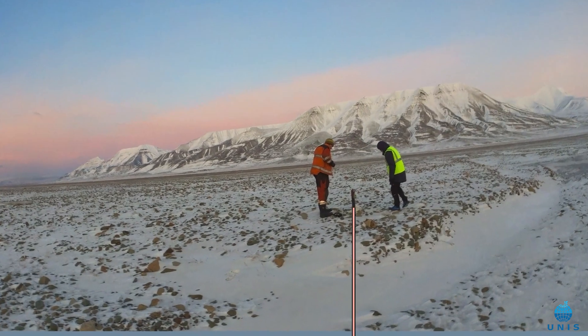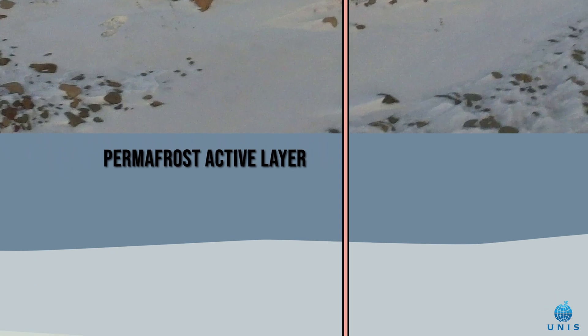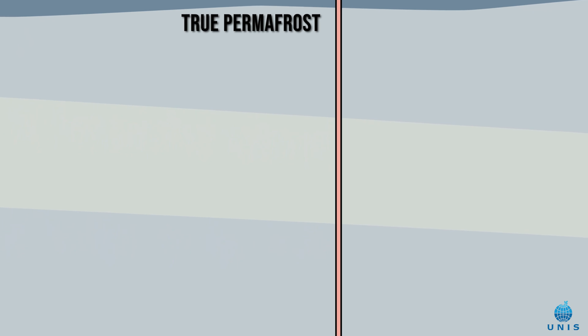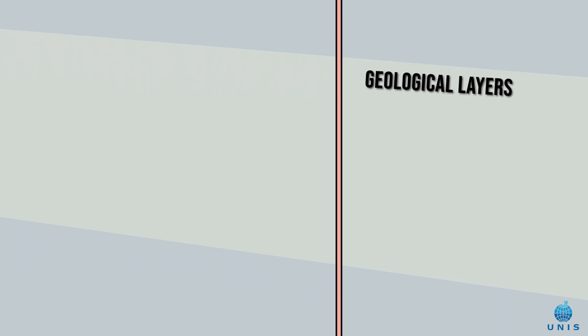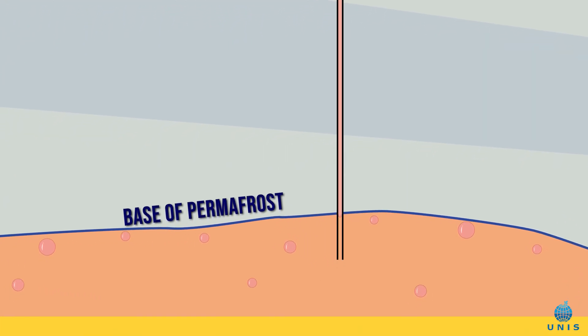At this well, as we go down into the ground, the first thing we see is the permafrost active layer. This is the shallowest part that thaws and freezes every year. Then we move down into the proper permafrost where it remains frozen for at least two consecutive years. This is typically full of ice, which is what helps trap the more buoyant gas below it. We also have these different geological layers — some are better reservoirs for the gas than others. Then at the base of the permafrost, a little over 100 meters deep, we see the gas is trying to escape upwards into the atmosphere, but the permafrost is preventing it from doing so.